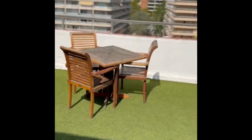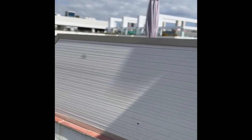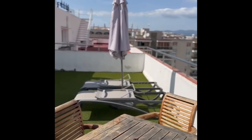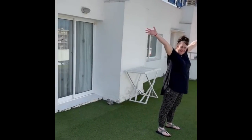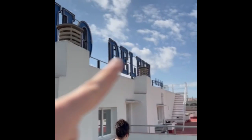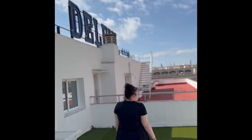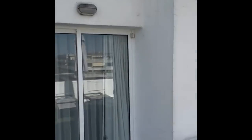Holy crap, sorry guys, but this is like — you can see the see-through glass thing, remember I was telling you about that? There's someone next door but you wouldn't even know. This is amazing.